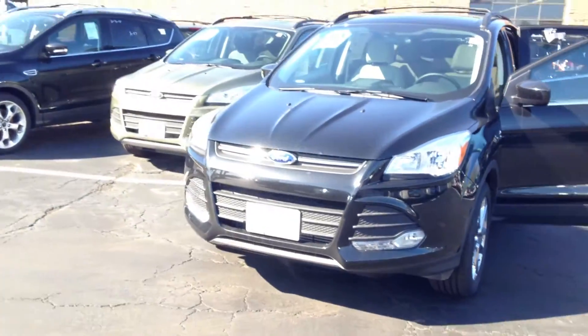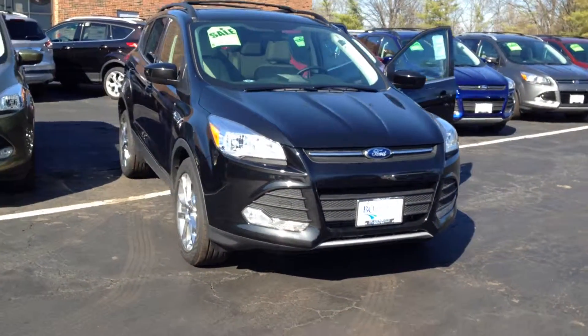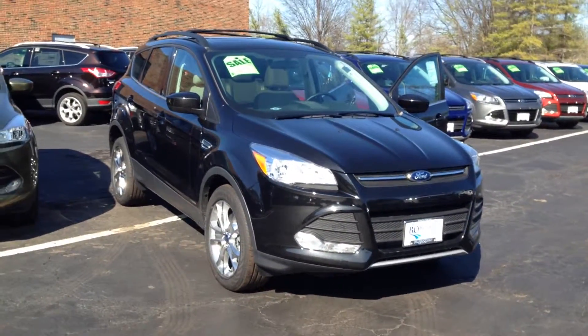Our competitors can't say the same. And remember, if it says Bo Boichman on the back, you know they've got a great deal up front. That's why you gotta go to Bo.